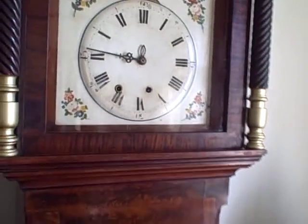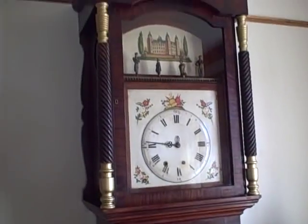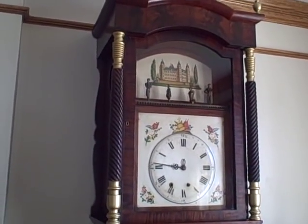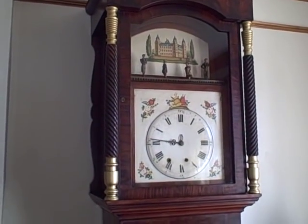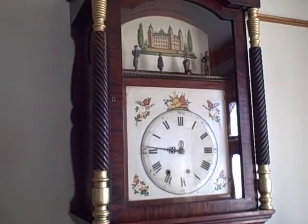This clock was made in the Black Forest, but it was made for the American market. It plays 8 tunes, all of which are American tunes. So it includes tunes like Yankee Doodle Dandy, Washington's March, and several other classic American favorites. All the tunes are American — it was clearly made for the American market.